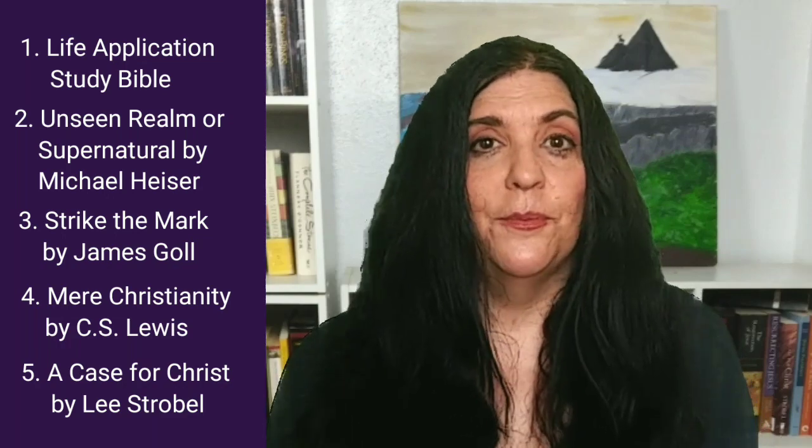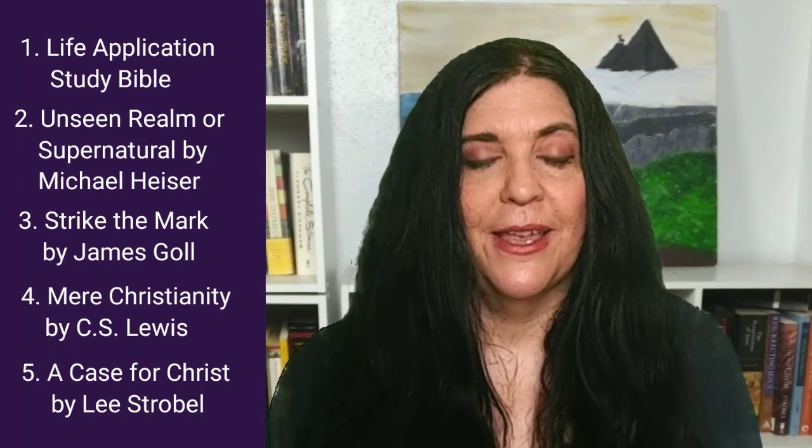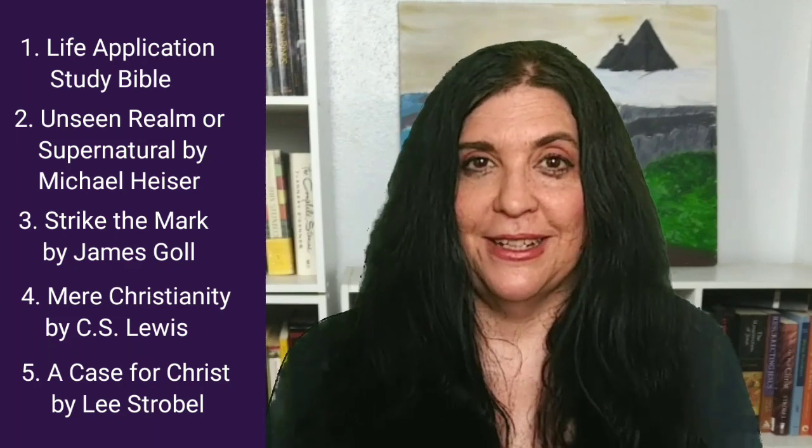If you have books that you think are amazing for new believers, please share them with me in the comments. Thanks for joining me, and I'll see you next time.